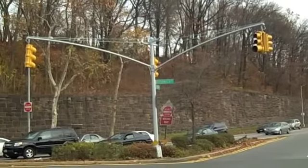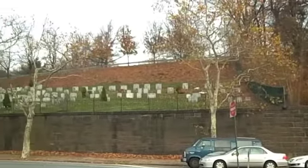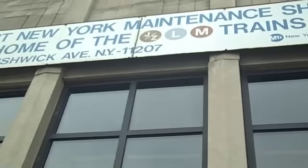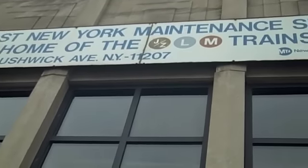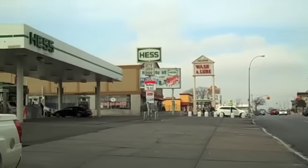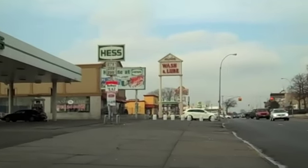And this is Bushwick and Highland Boulevard, coming out of the park slash cemetery. Across the street, there's a lot of cemeteries in this neighborhood. And on this side is the Maintenance Corporation, where the J, the M, and the N line. Farther up the hill, you hit some gas stations, washing lube, Popeye's chicken.